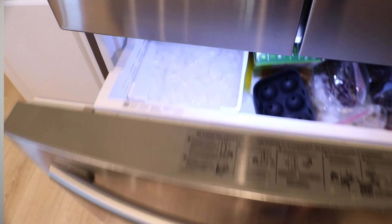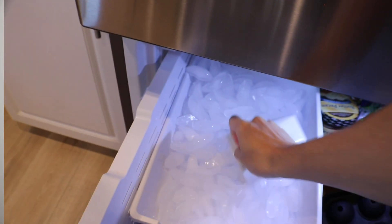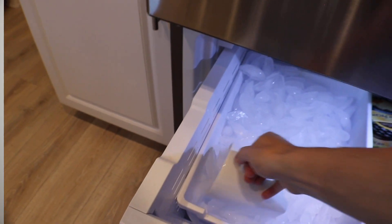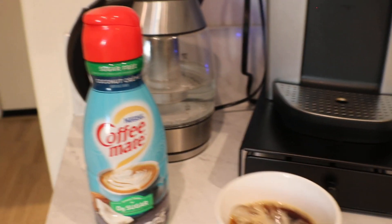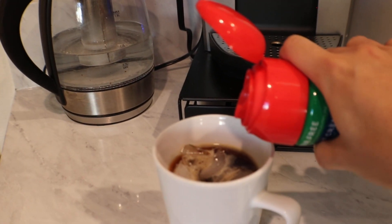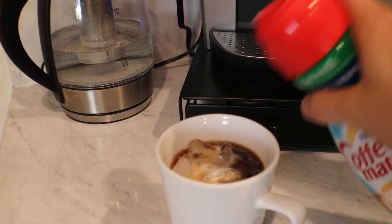After my orange juice, I turn on the coffee machine and make myself an iced coffee. I love coffee — I have it every morning because it gets me going, gives me energy, and I get a lot more done. I brew the coffee and then add coconut cream sweetener.